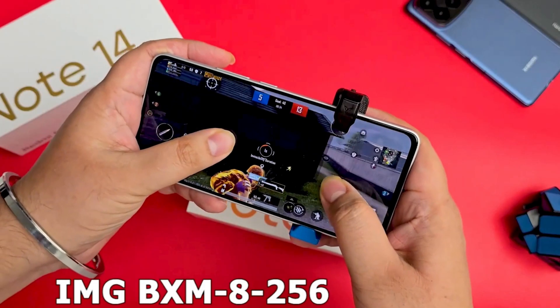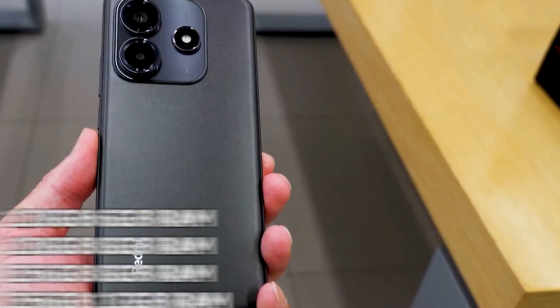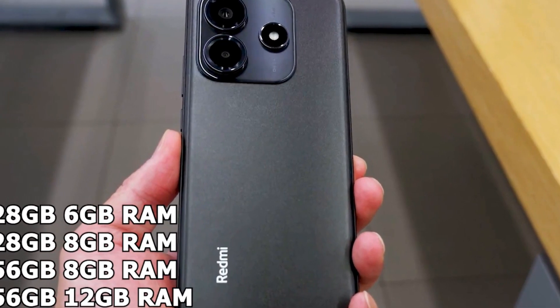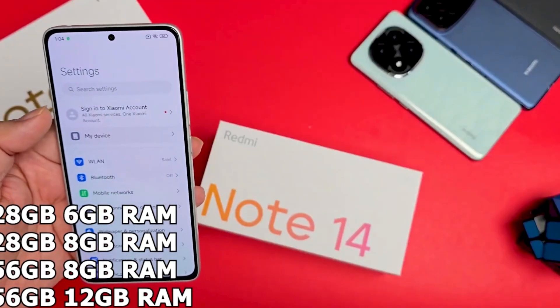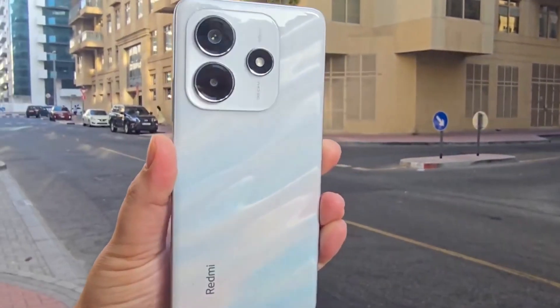For Redmi Note 14 users, this update should significantly improve everyday usability, app responsiveness, and long-term software support. While the update will likely be rolled out in phases, users can expect to receive it via an over-the-air OTA update, so keeping an eye on system update notifications is recommended.